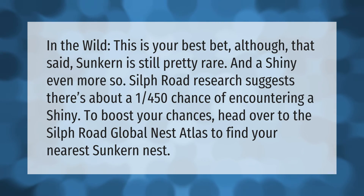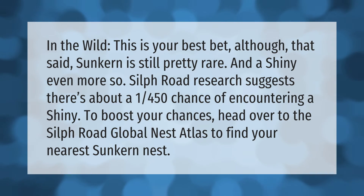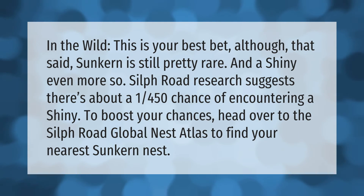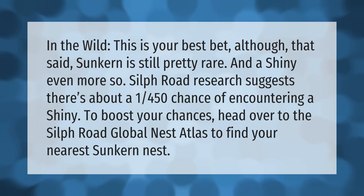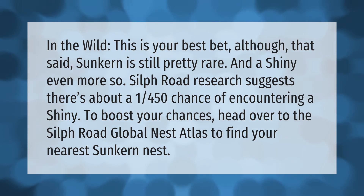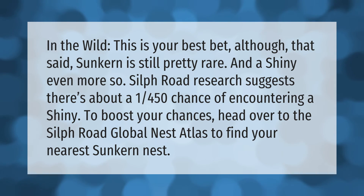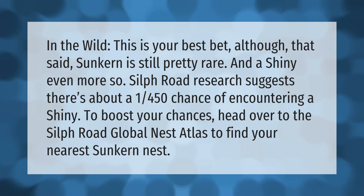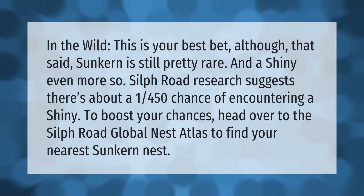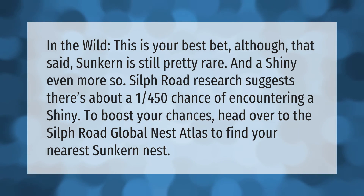Finding Sunkern in the wild is your best bet, although Sunkern is still pretty rare and a shiny even more so. Silph Road research suggests there's about a 1 in 450 chance of encountering a shiny. To boost your chances, head over to the Silph Road Global Nest Atlas to find your nearest Sunkern nest.